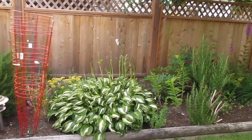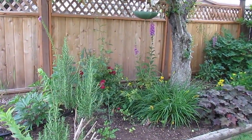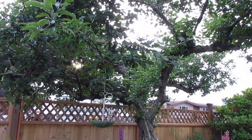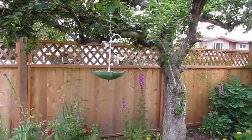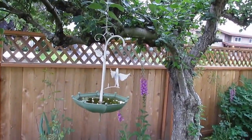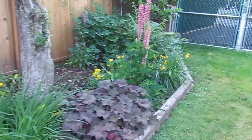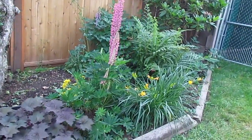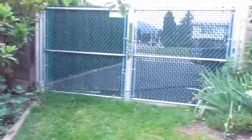Coming around there — another hosta, rosemary, another rose bush. And there's the apple tree; I guess I have to show that from a distance when I go back. There's my little birdbath right there. There's some more flowers — I forget their names, but there they are. The roto in the corner is already done blooming. There's the back gate. Coming around the other side now.